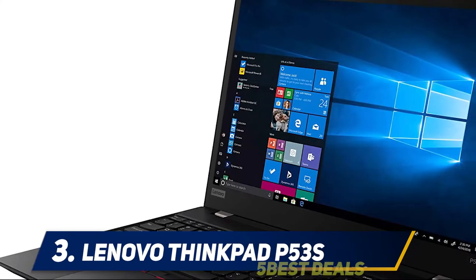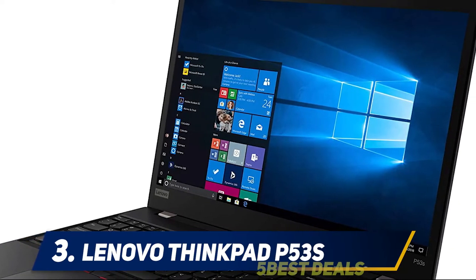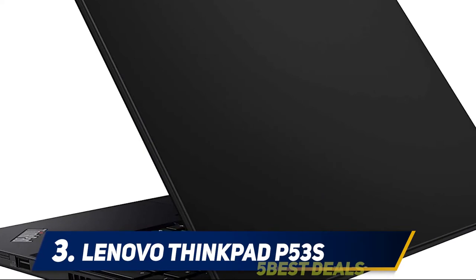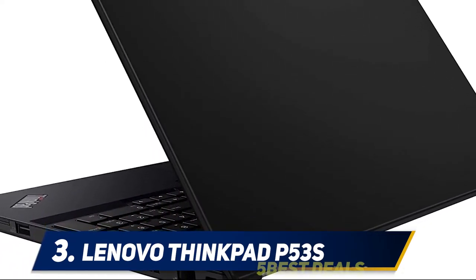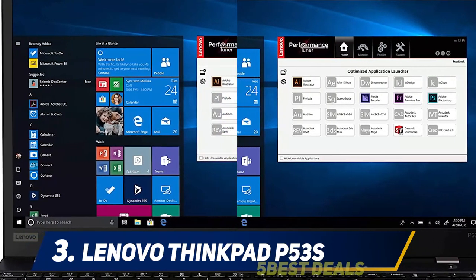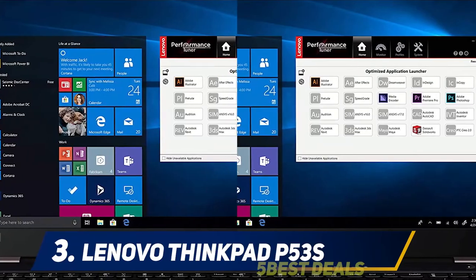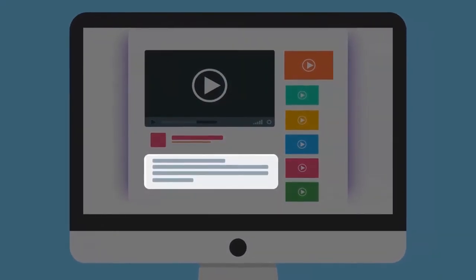The laptop comes with two USB 3.1 ports, one HDMI port, one Thunderbolt port, one USB Type-C port, and also supports a USB 3.0 data hub. Finding all these connectivity options in a single laptop is quite a value compared to other competing brands. For more information and pricing, check out the product links in the description.